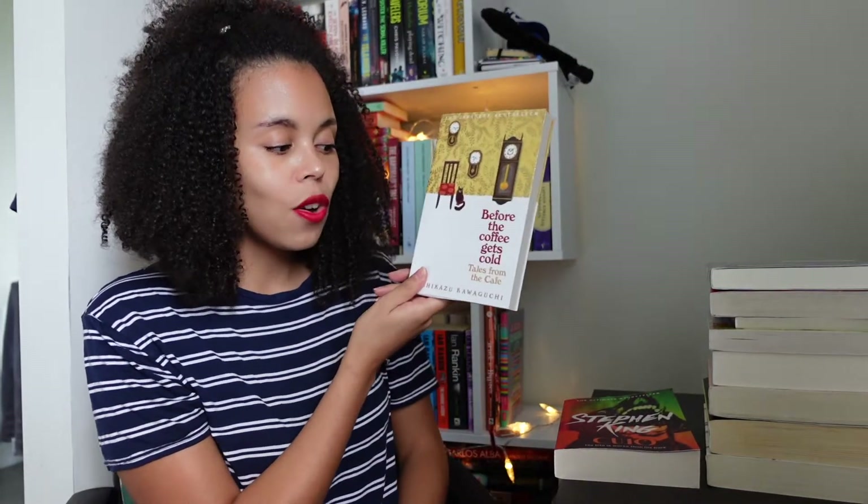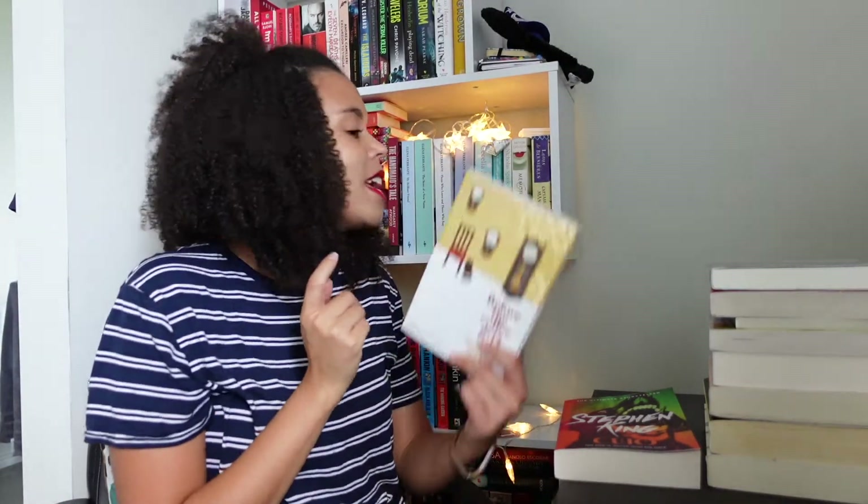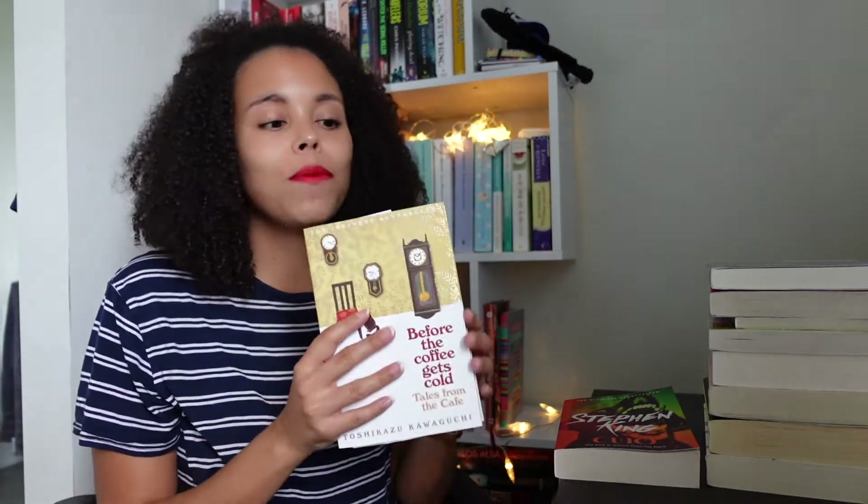Then we have Before the Coffee Gets Cold: Tales from the Café — this is the second book in the series. I have the first one, Before the Coffee Gets Cold. It's about a café set in Tokyo that involves time travel, but it's very light on the fantasy — it's a very light element. The catch is you have to get back before your coffee's cold. In the first one you follow four different stories of people — the staff and setting stay the same, but you get to see four different people's reasons for time traveling and how it all works out. I assume this one follows the same sort of format. It was just lovely, that first one, so I'm really looking forward to the second.